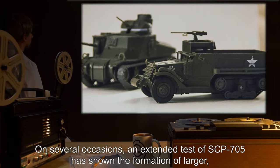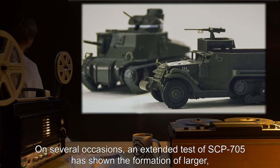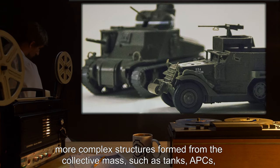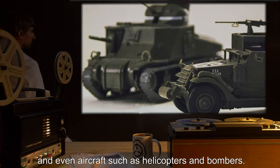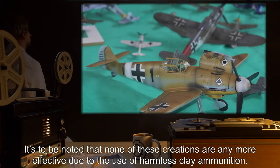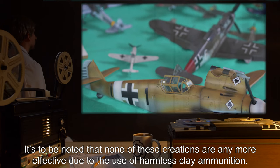On several occasions, an extended test of SCP-705 has shown the formation of larger, more complex structures formed from the collective mass, such as tanks, APCs, and even aircraft such as helicopters and bombers. It's to be noted that none of these creations are any more effective, due to the use of harmless clay ammunition.